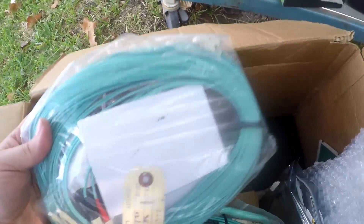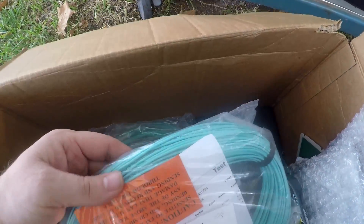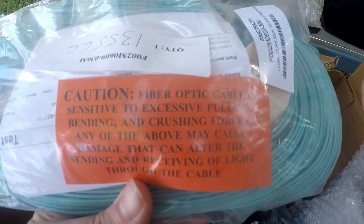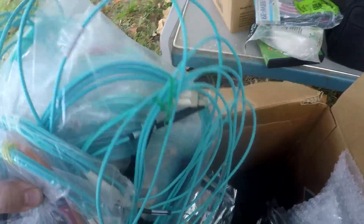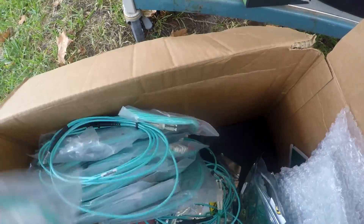I grabbed these — I don't know exactly what they're for, but they're some kind of fiber optic cable and there's a bunch of them. They were in the box in the back. Maybe they'll be worth something individually — if not, I'll lot them up or maybe redonate them.